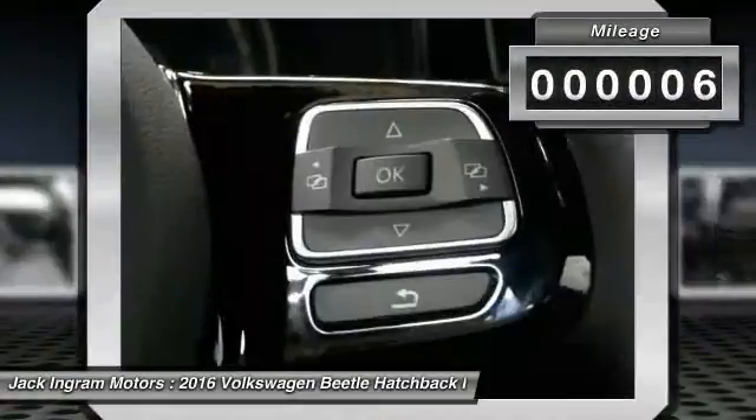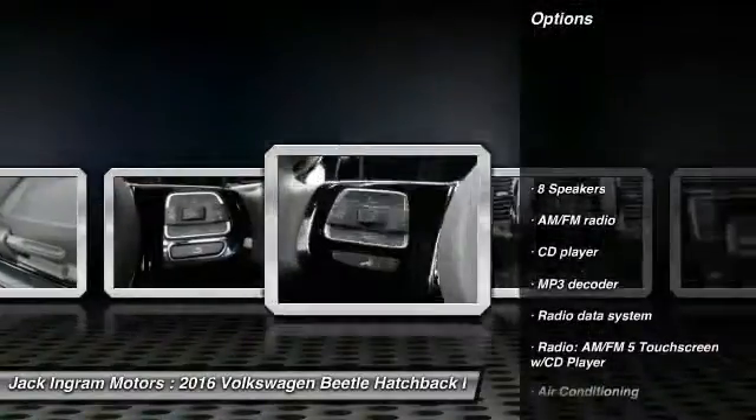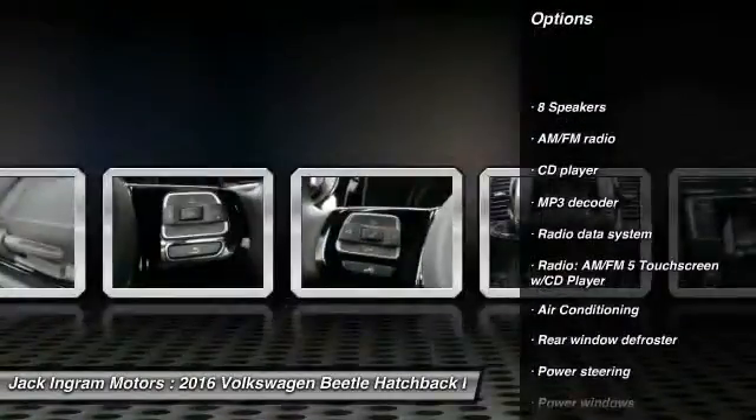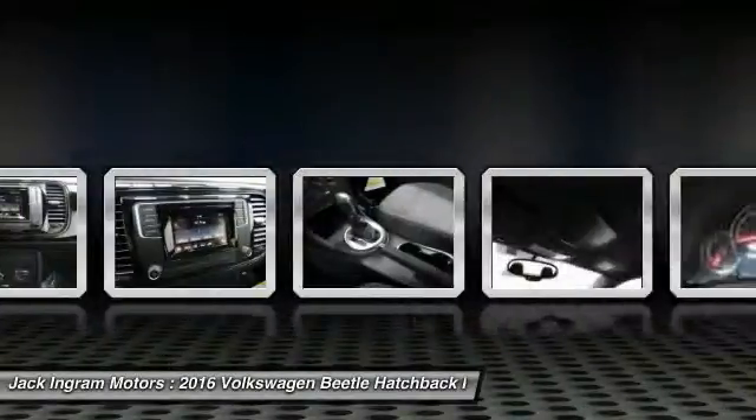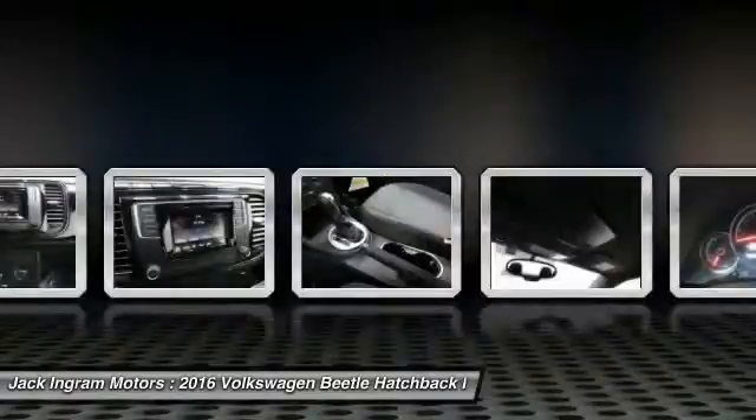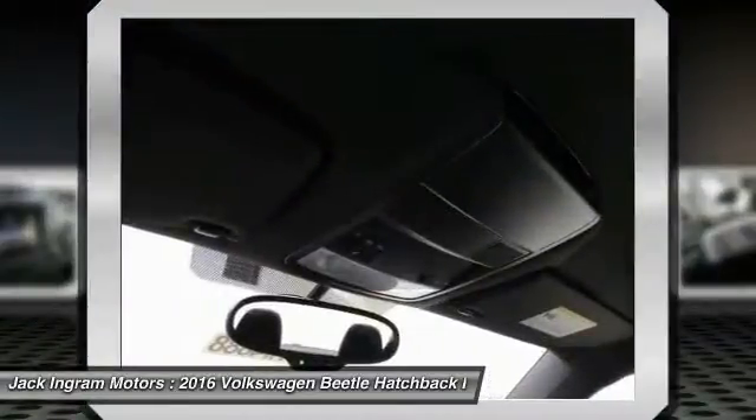Here are some of this vehicle's great options: traction control, leather-wrapped steering wheel, dual airbags, power steering, air conditioning, four-wheel disc brakes, center armrest, eight speakers, power windows, and rear window defroster.